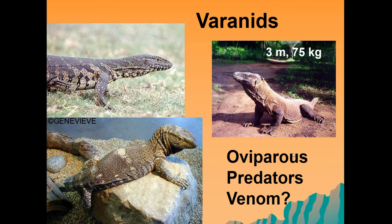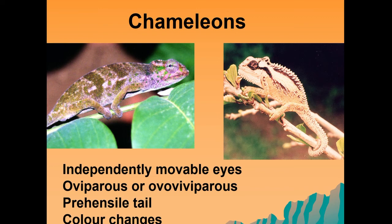The chameleons are also part of the squamate family. They are really interesting reptiles in that they have independently movable eyes. They're oviparous or ovoviviparous and have a very cool prehensile tail that curls around leaves and allows them to travel through foliage. They're also able to change color — they've got chromatophores within their skin cells which allows them to blend in with their environment, which is a really cool adaptation.